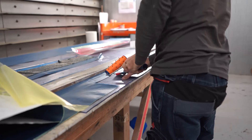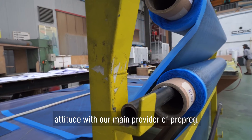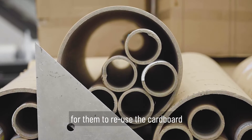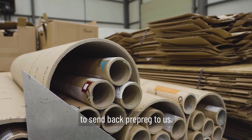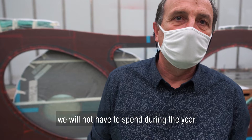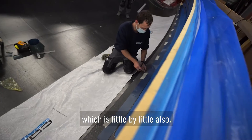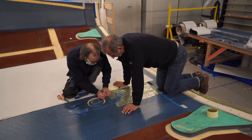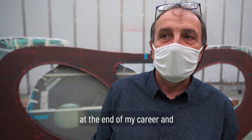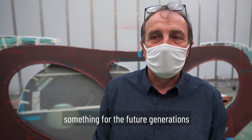We started a new attitude with our main provider of prepreg, which is GURIT in Spain. We tried to initiate a new approach with them — keeping all the cardboard boxes and sending them back for GURIT to reuse and send prepreg back to us. That's happening now. It's something like two or three thousand euros we will not have to spend during the year, which adds up. I'm 60-something now and quite at the end of my career, so it's important to leave something for the future generation, for our children.